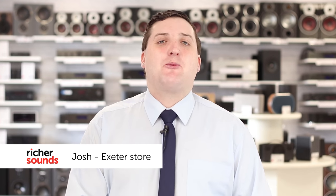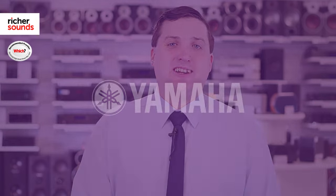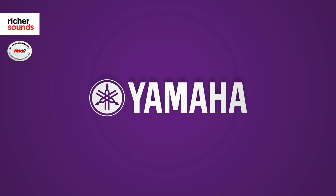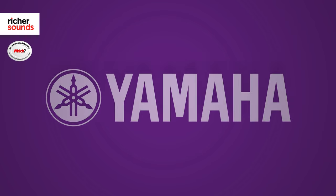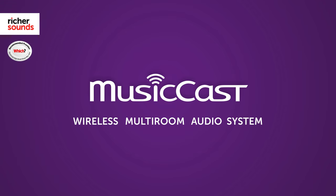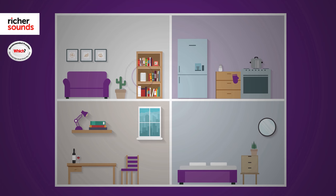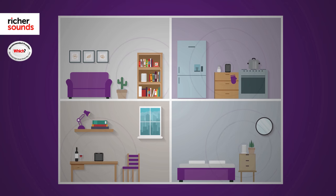Hello, my name is Josh and welcome to the Richer Sounds Exeter branch. In the final part of our look at the Japanese electrical giant Yamaha, we'll be taking a look at one of their most talked about technologies, MusicCast, a wireless multi-room audio system designed for the home. MusicCast is perfect for those wanting music in every room without the wires or the clutter. So let's pop into our demonstration room and take a look at what's on offer.